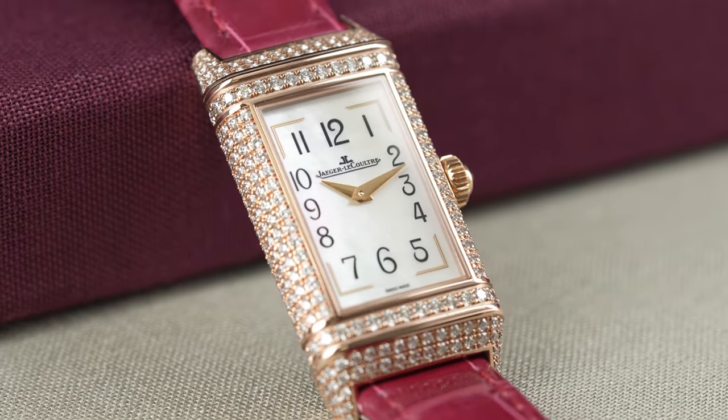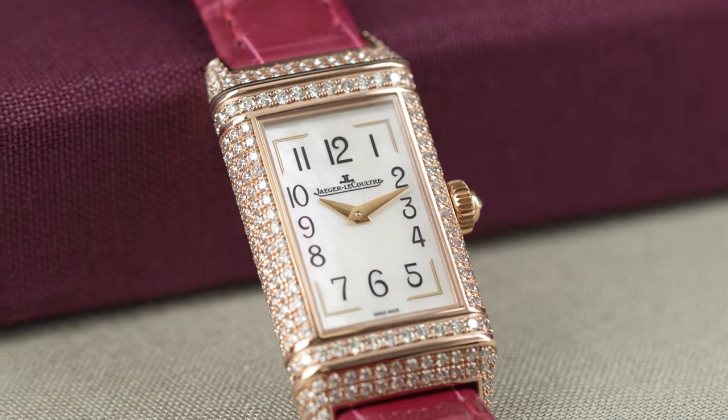You can definitely see that the Reverso has evolved over time and this is a very different watch than what the British Army wore when they were playing polo in the 1930s. This gorgeous new feminine aesthetic is truly a masterpiece that will be appreciated for generations to come.